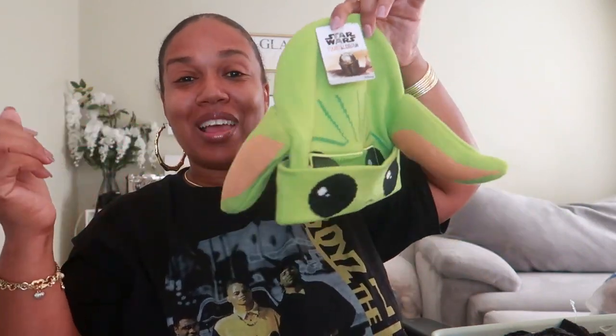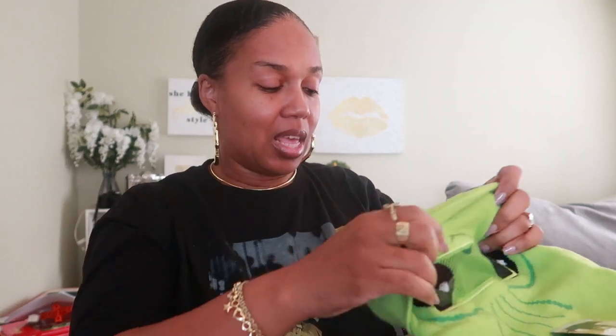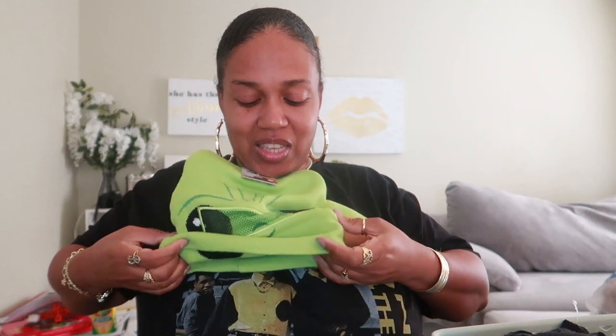I got this hat for Pooh Bear because I think it's adorable. Even though we're not doing costumes this year for Halloween, I figured he would like it. What you can do is pull it down and pull it over your eyes — you can actually see through it right here, it has a cute little smiley face. Or you can pull it up and wear it like a regular hat. I might even wear this myself — oh my goodness, look at them ears. Yes, this is definitely Pooh Bear's.